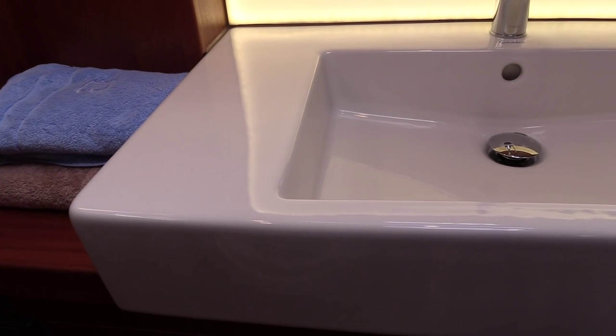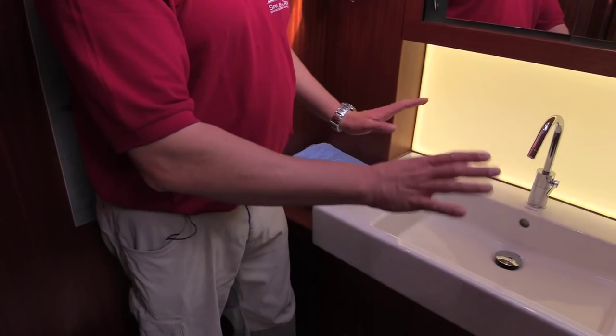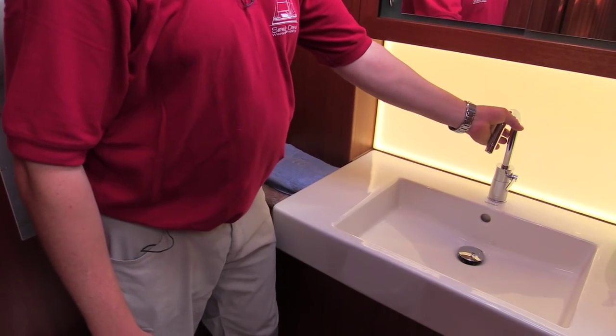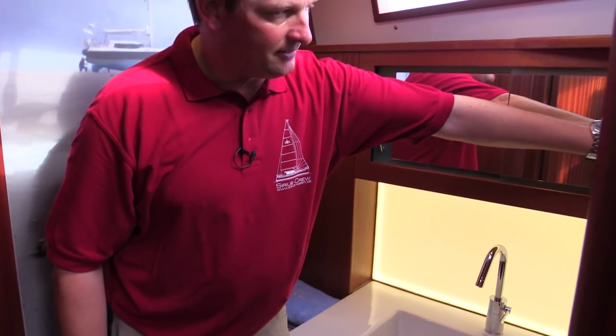We have a real ceramic washbasin here which is 80 centimeters wide — very easy to clean, and you can wash your hair without everything going under water. This can be folded away as well if you like. There are loads of storage down here and up here as well.